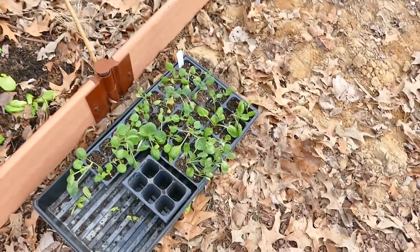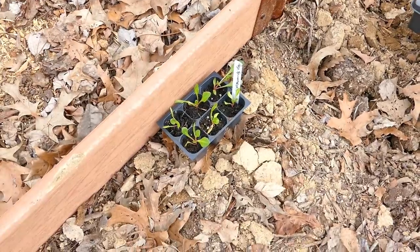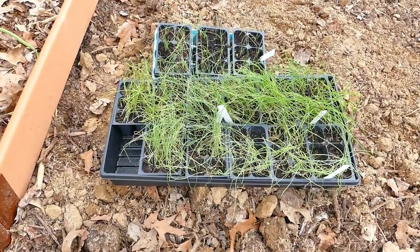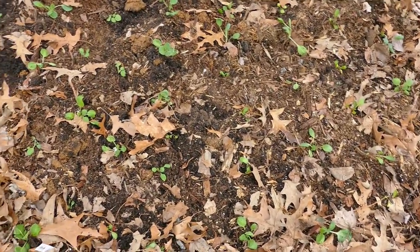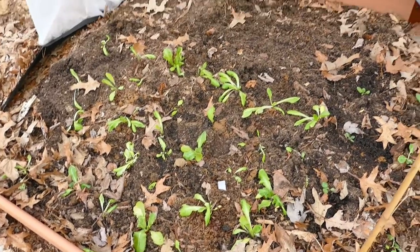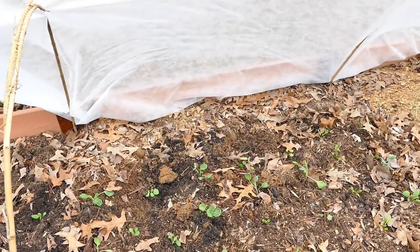Next up, these Brussels sprouts. That's one tray of chard because the rest of it isn't very big yet. Onions and leeks finally going in the ground. Brussels sprouts and lettuce in the ground. Now I have to go over to the other side and set some onions.